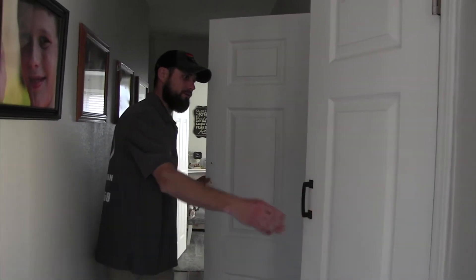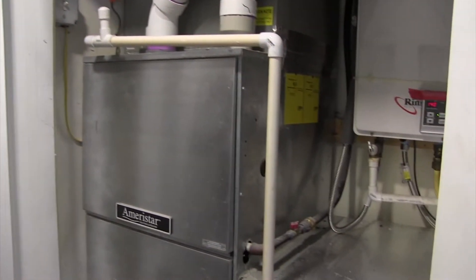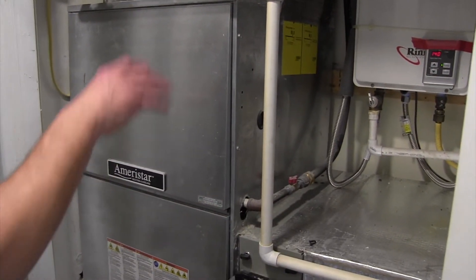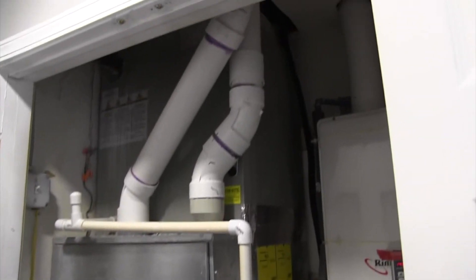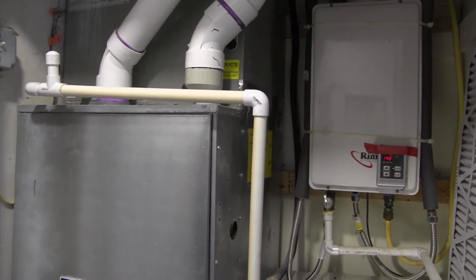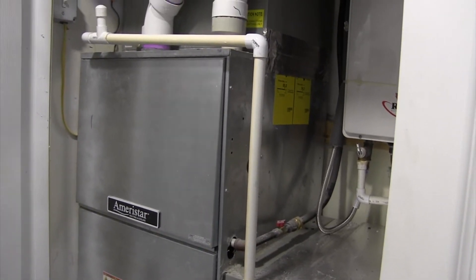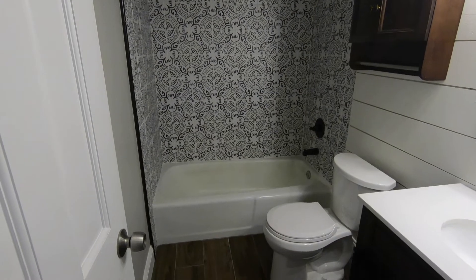We have our tankless water heater in here along with an all new HVAC system throughout the entire house — all new ductwork, re-ran completely. It's a bigger unit now so they actually have enough power to get sufficient heat from one side of the house to the other.